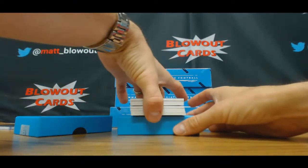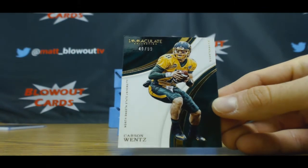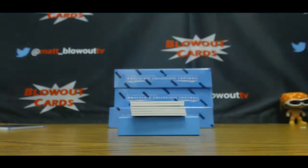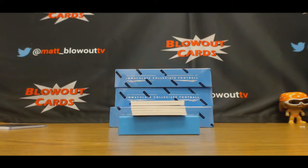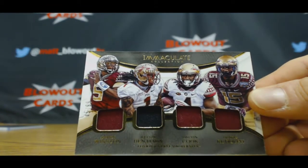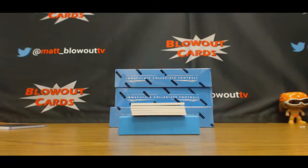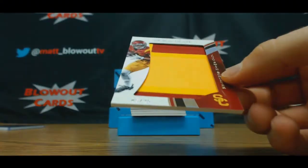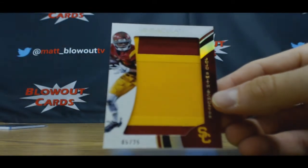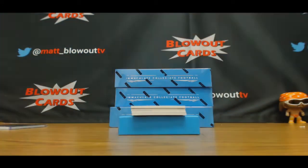Alright, seven cards again. Got a Carson Wentz base, numbered 40 of 99 — zero spot is Brian. We got a Florida State Seminoles quad, this is 45 of 99 — Winston, Benjamin, Cook, and Rudolph. Five spot is Lenny. Also for the five spots, two-color jumbo patch, five of 25, JuJu Smith-Schuster.